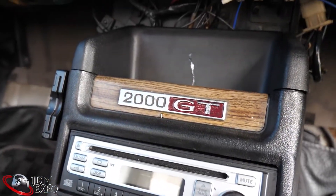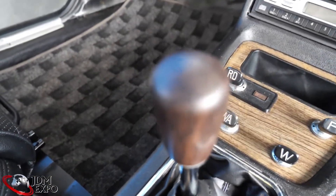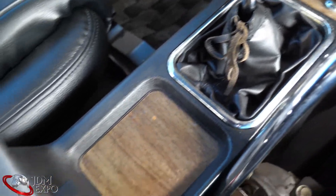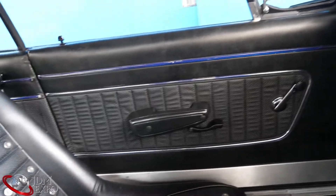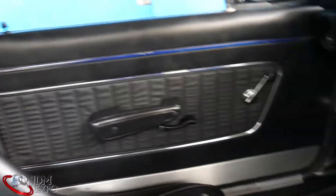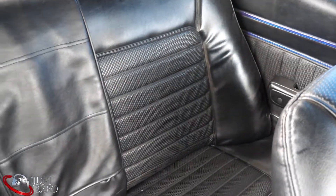There's the 2000GT logo and the original shift knob. You can see the upholstery on the sides and the doors — all good. Back seats are in good shape too.